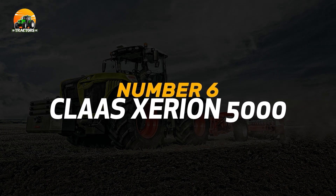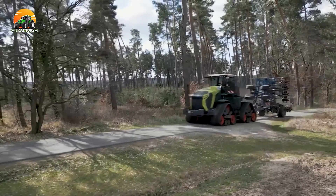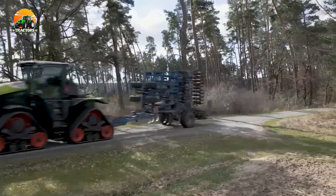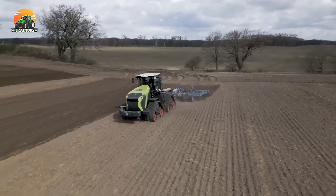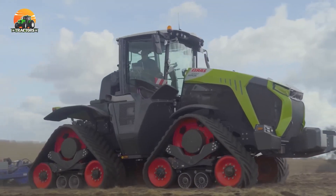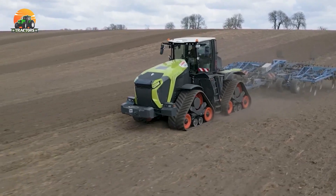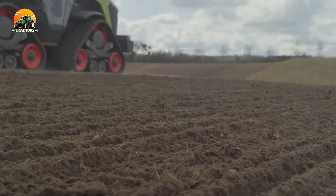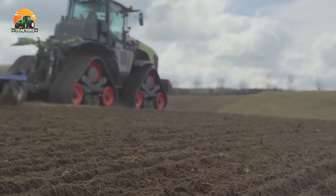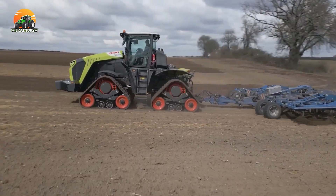Number 6: Claas Xerion 5000. The Claas Xerion 5000 is a tractor celebrated for its ultimate maneuverability and versatility. The Xerion 5000 features a rotating cabin for optimal visibility and control. Its four equal-sized wheels ensure outstanding maneuverability and traction. Whether it's confined spaces or challenging terrains, the Claas Xerion 5000 tackles any task with precision and ease, making it a top choice for various agricultural applications.